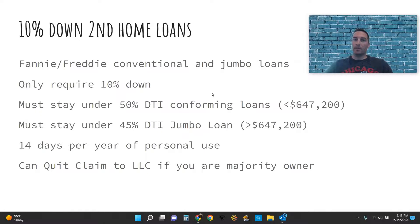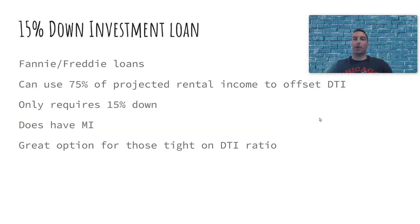Rates are going to be a little better than DSCR type loans, though second home loan rates are elevated as well. If you don't have enough debt-to-income to qualify for the property you want, the next loan I recommend is the 15% down investment loan. These are also Freddie/Fannie backed loans, but you can use 75% of the projected rental income to offset your DTI. For example, if the property brings $1,000 a month in projected rental income, you can use $750 of that as income — so only $250 a month counts against you as new debt. These loans will have mortgage insurance since you're not putting the full 20% down, but it gives a great option if you're tight on debt-to-income ratios.